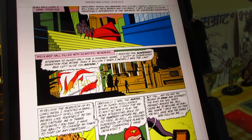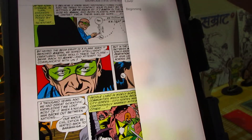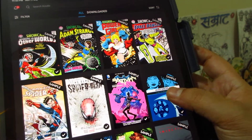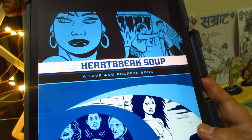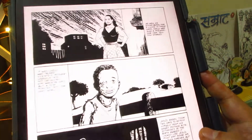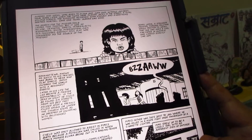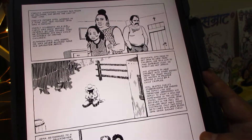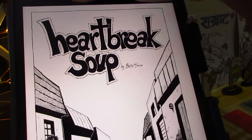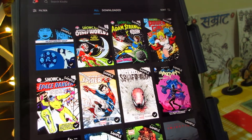The Showcase books compile content from 1956 to 1978. Now, Love and Rockets — this is a famous series by the Hernandez brothers, Gilbert and Jaime. It was a cult series that explored themes quite ahead of its time, with a typical indie comic aesthetic — lots of text, lots of words, and quite adult themes.